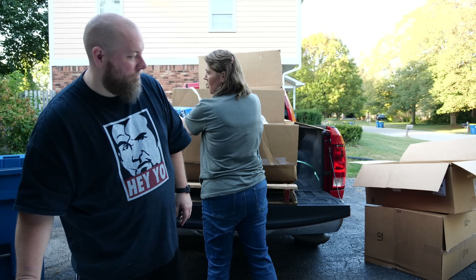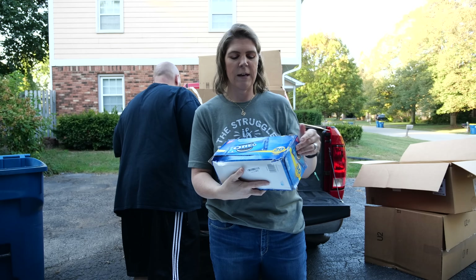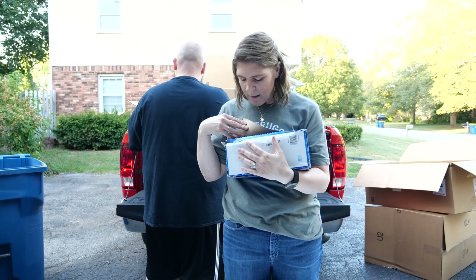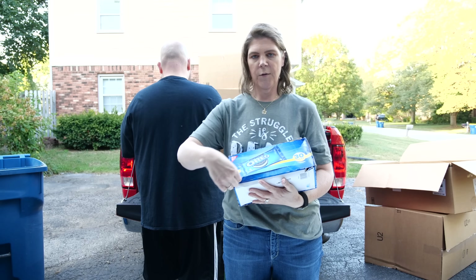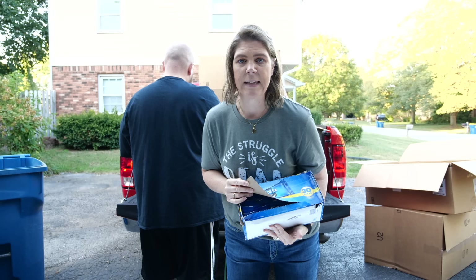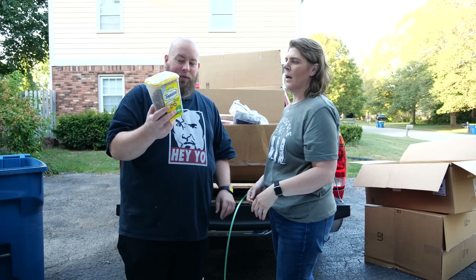Staying chocolate themed — we've got an entire 30-pack of Oreos! The perforated seal has been pulled away, but it looks like everything's still in here nice and tidy.